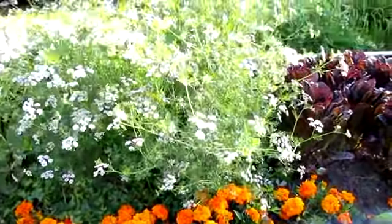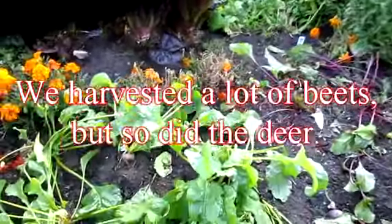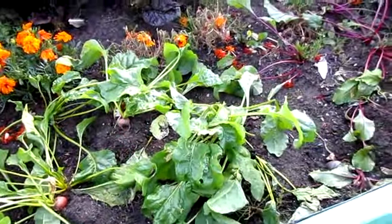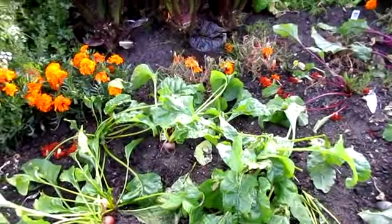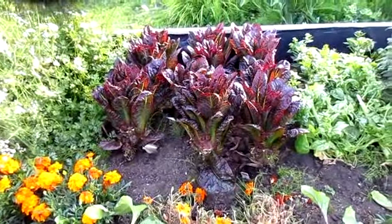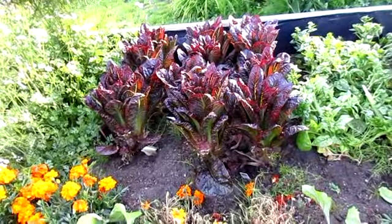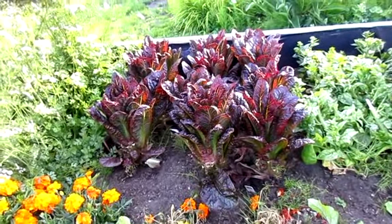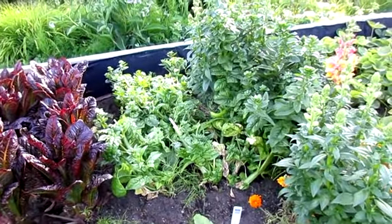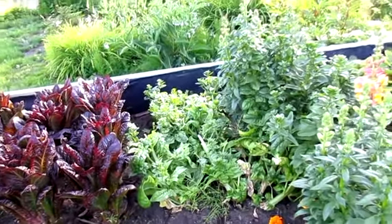The cilantro has flowered — some of this by us, some of this by the deer that was caught in here. The romaine is still growing pretty well, the red romaine, but it's bitter now. The spinach got cut way, way down, but it had already bolted, so I'm not sure what the results of that will be.